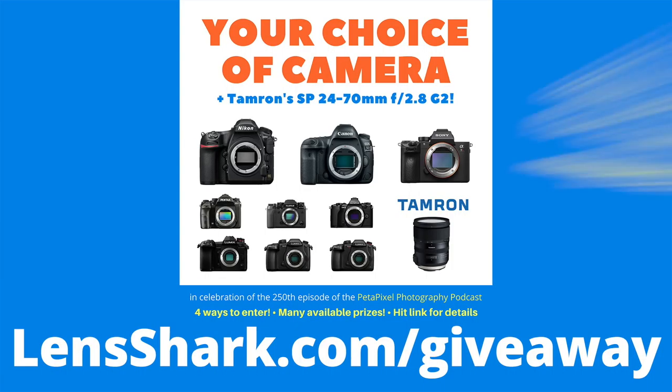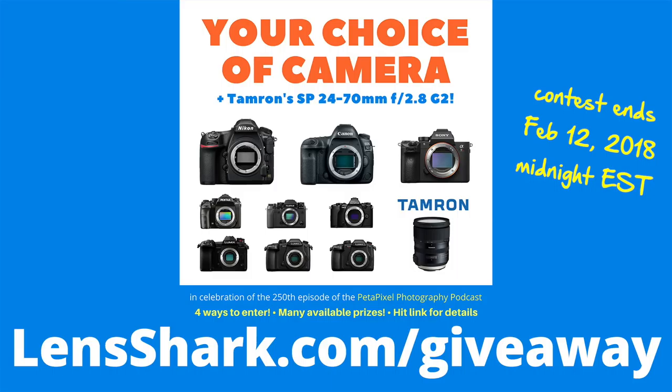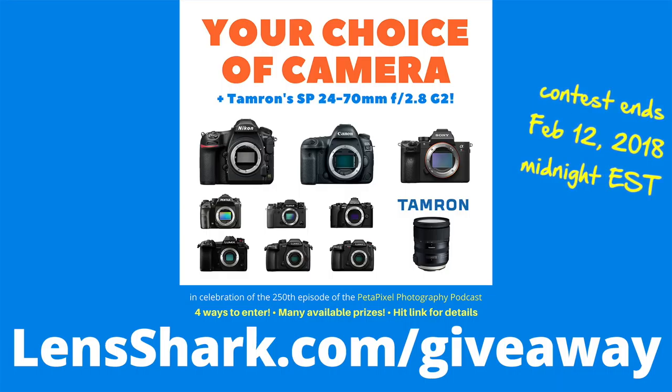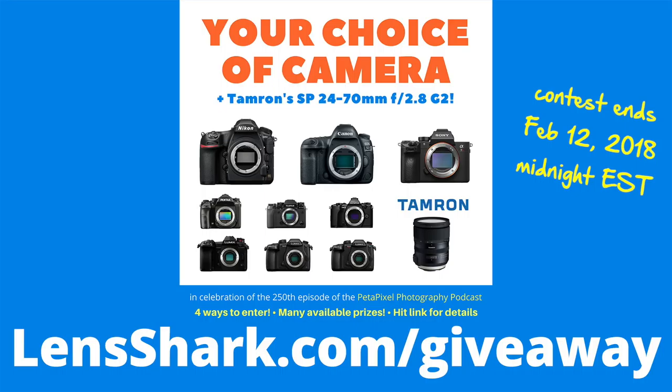Also, our friends at Petapixel are giving away a camera of your choice to celebrate the 250th episode of their podcast. You get to choose any one of those cameras if you win, along with a Tamron 24-70 f/2.8 or equivalent. One of the cameras you could win is a GH5, GH5S, or G9. The shortcut to enter is lensshark.com/giveaway. The contest ends today, Monday the 12th of February at midnight Eastern time, so there's not a whole lot of time — go check it out now.